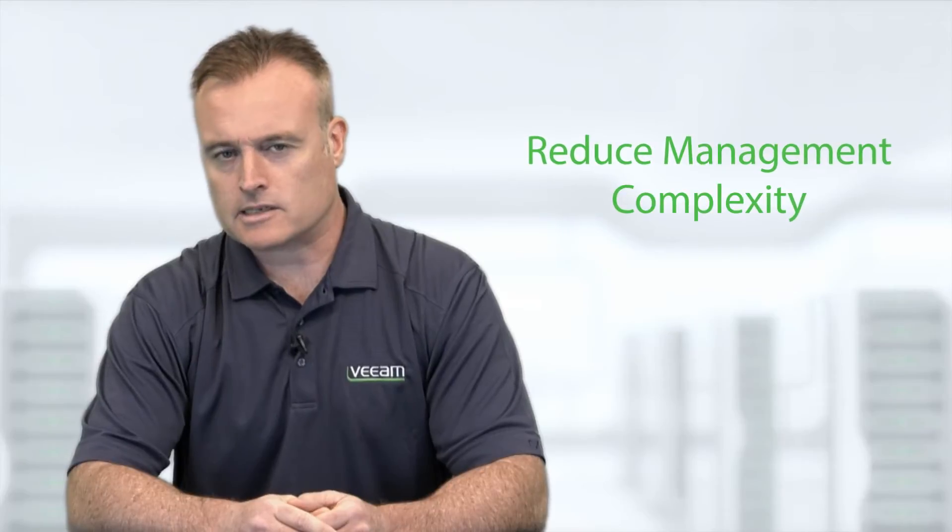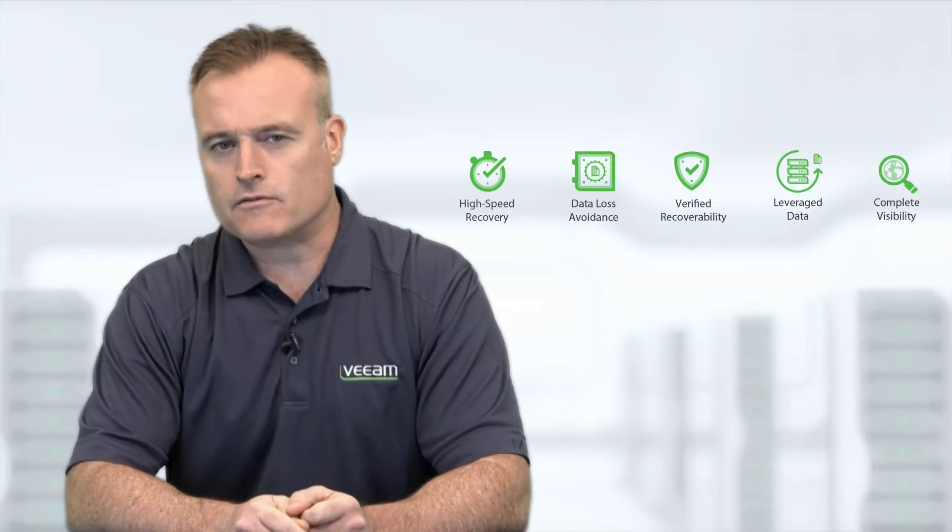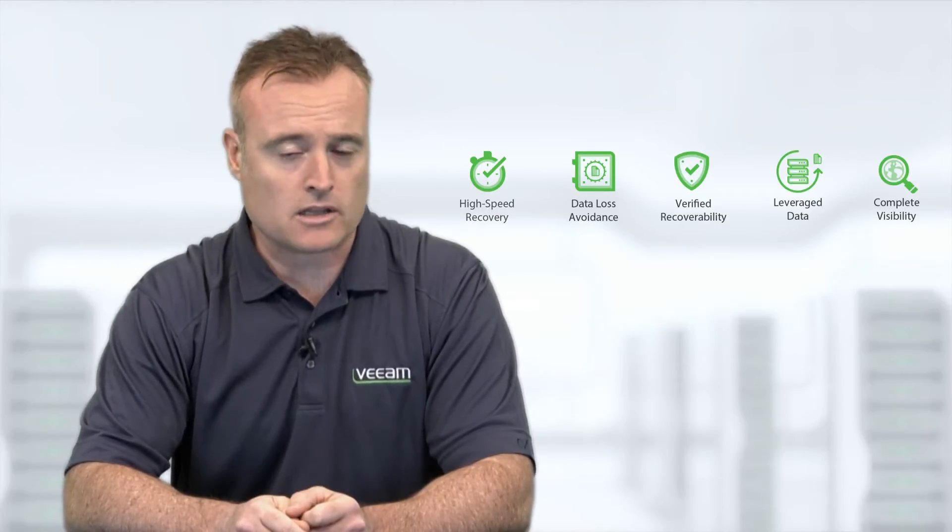Data is growing between 30 to 50% annually, and with this meteoric growth, it's critical businesses ensure availability. It's also critical to reduce the management complexity associated with growing virtualized environments. So let's discuss five ways that Veeam and NetApp can help you address these challenges.